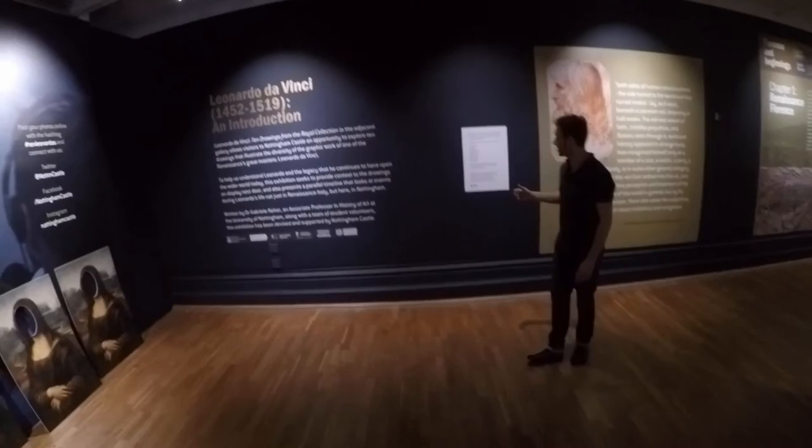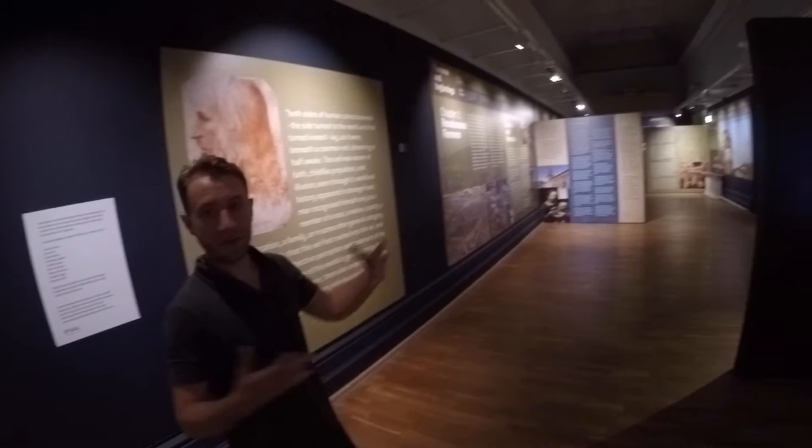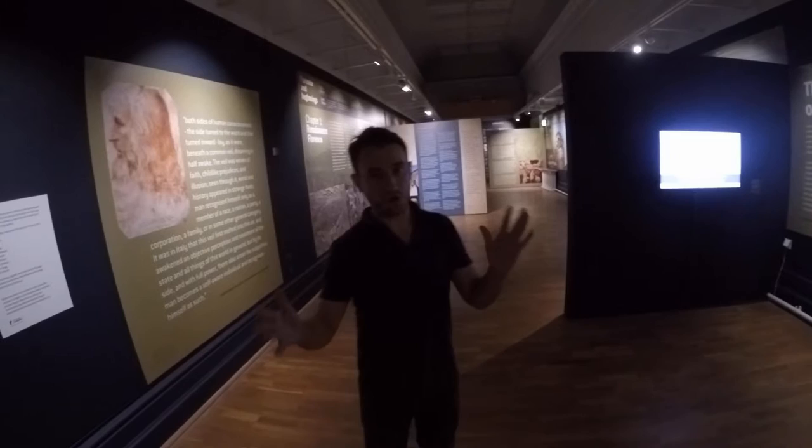This is the gallery that Nige James have curated, along with Gabby Neha, who's behind you here. This is meant to be a build-up, a contextualisation of Leonardo and his life before we actually hit the drawings themselves. As you can hear there's a video going on, and this is looking at Leonardo's drawing materials and what would have been available to him at the time.